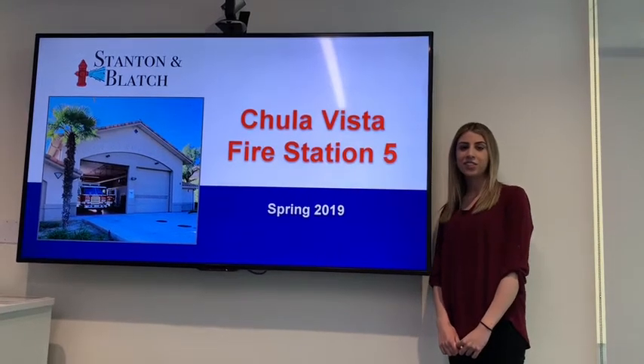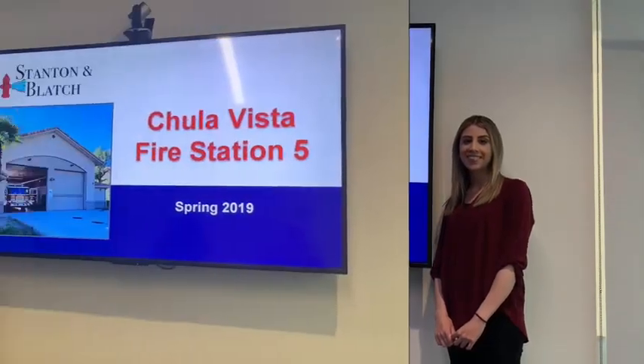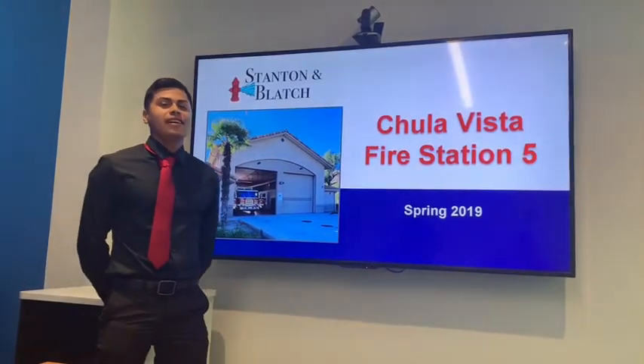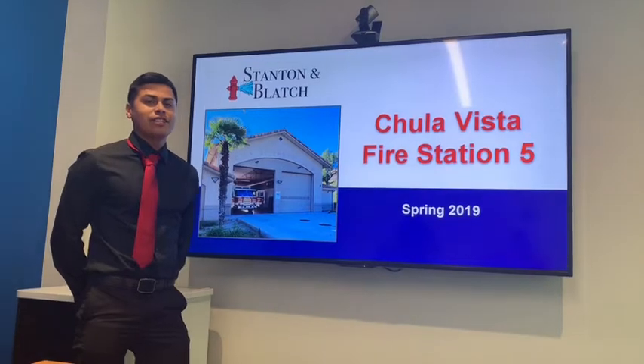Hi, I'm Ilona. I was the civil engineer for Stanton and Blatch. Hola, my name is Gilberto Torres. I'm from San Diego and I'm the safety engineer for our project.